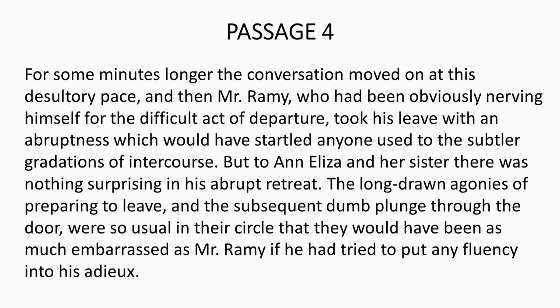Now let us move on to passage 4. For some minutes longer the conversation moved on at this desultory pace, and then Mr. Remy — who had been obviously nerving himself for the difficult act of departure — took his leave with an abruptness which would have startled anyone used to the subtler gradations of intercourse. But to Ann and her sister there was nothing surprising in his abrupt retreat. The long-drawn agonies of preparing to leave and the subsequent dumb plunge through the door were so usual in their circle that they would have been as much embarrassed as Mr. Remy if he had tried to put any fluency into his adieu.